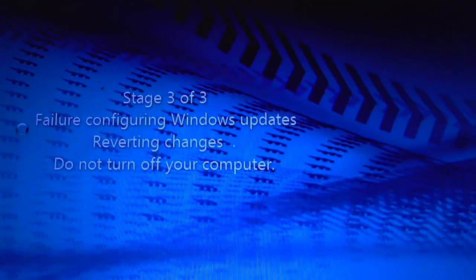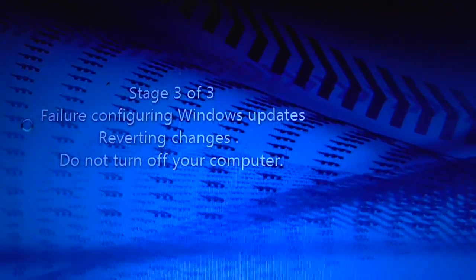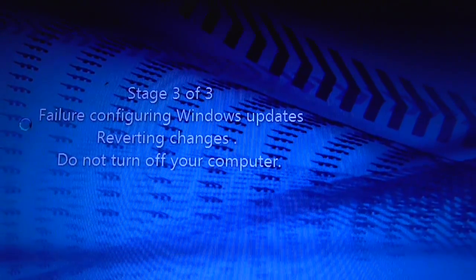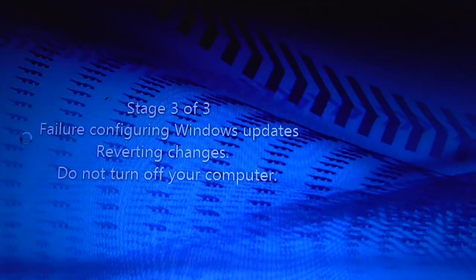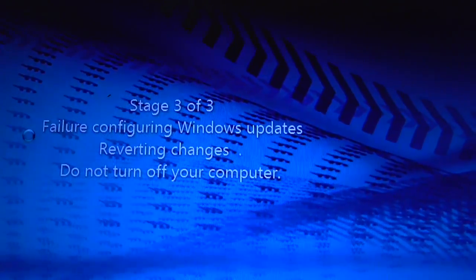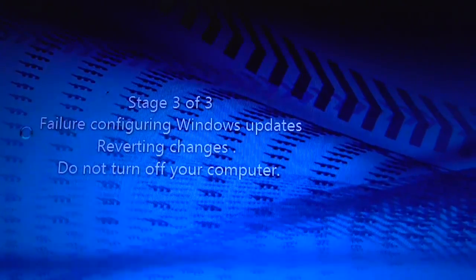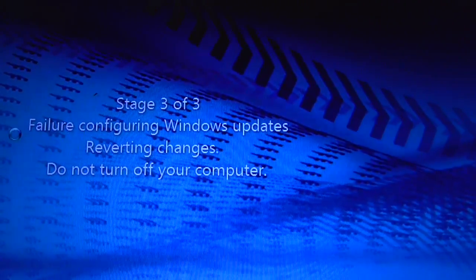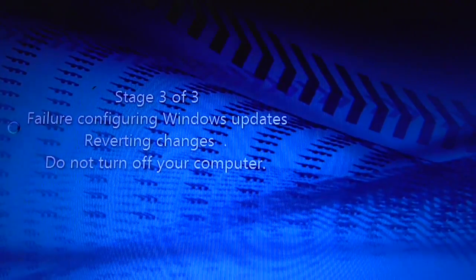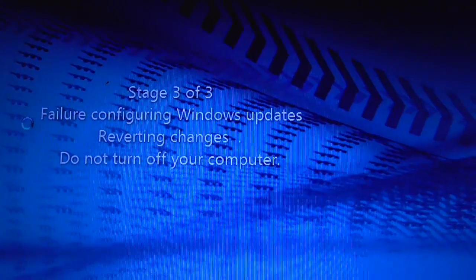After that, there were probably five other groups of updates it wanted to do when I kept checking for updates. There is a problem with installing at least one or a couple of the updates at the very top of the list. So just start updating one at a time, and after that works, update maybe five or ten or fifteen files at a time — you will be able to get past this problem.